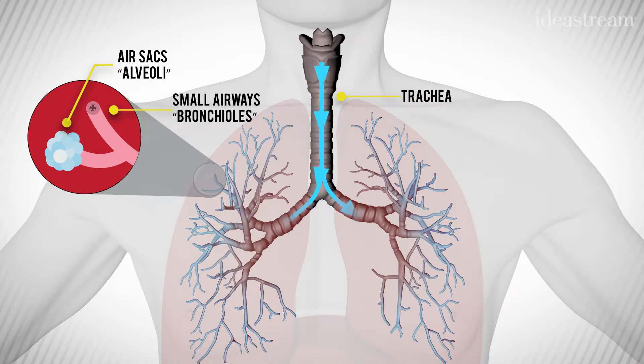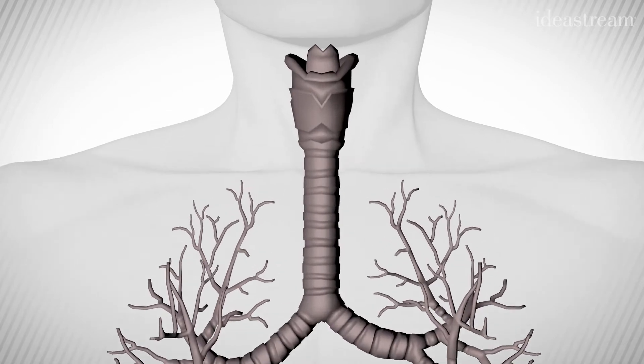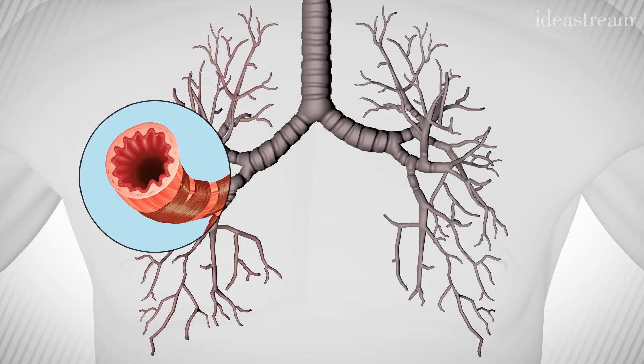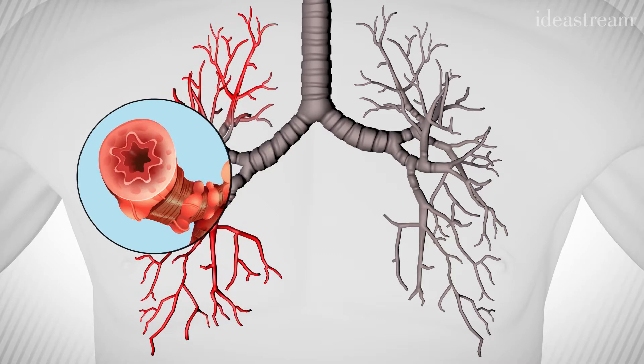The smaller breathing pipes are the ones that are affected by asthma. When a piece of pollen or a cold virus finds its way into the airway, it triggers a chemical response that causes swelling of the airway, so the passageway becomes narrowed because of the swelling. It also triggers the muscle in that airway to clamp down, causing even more narrowing of that airway.